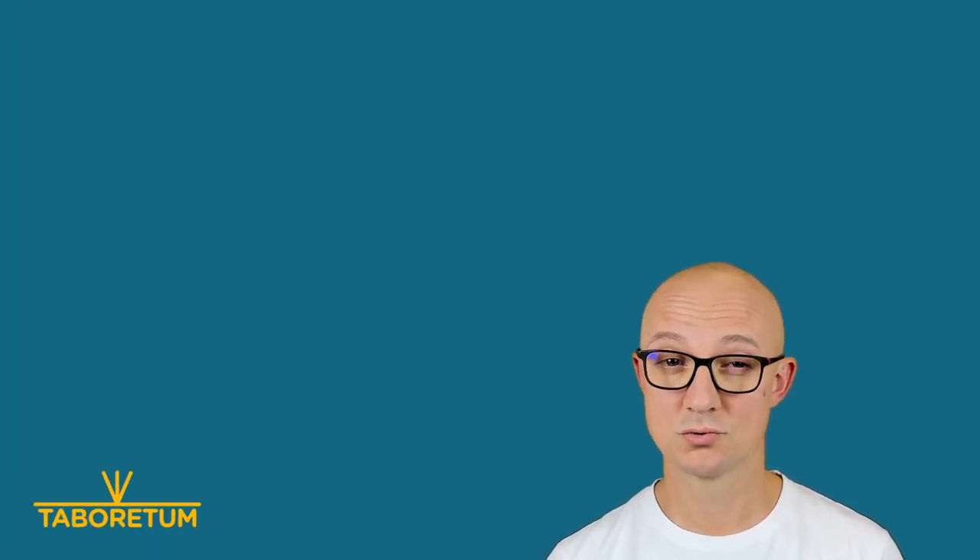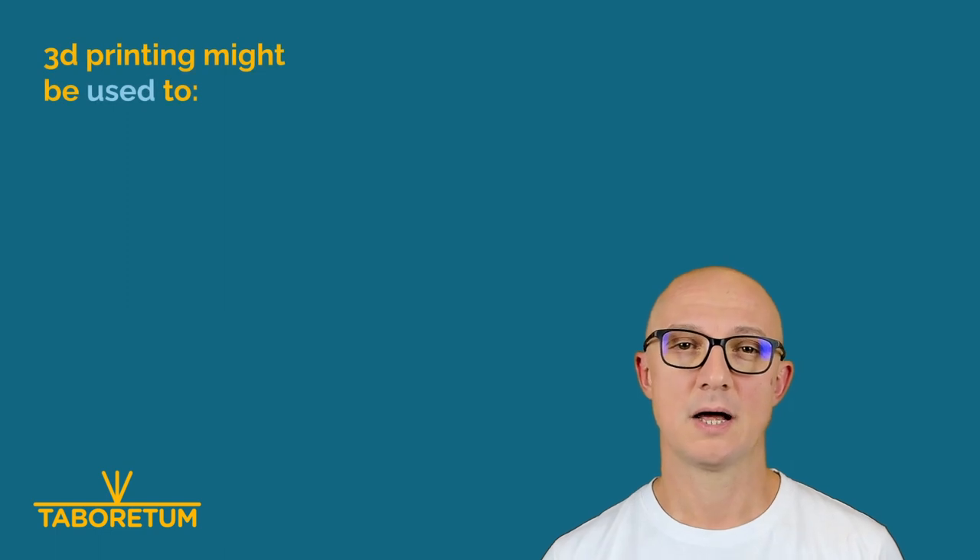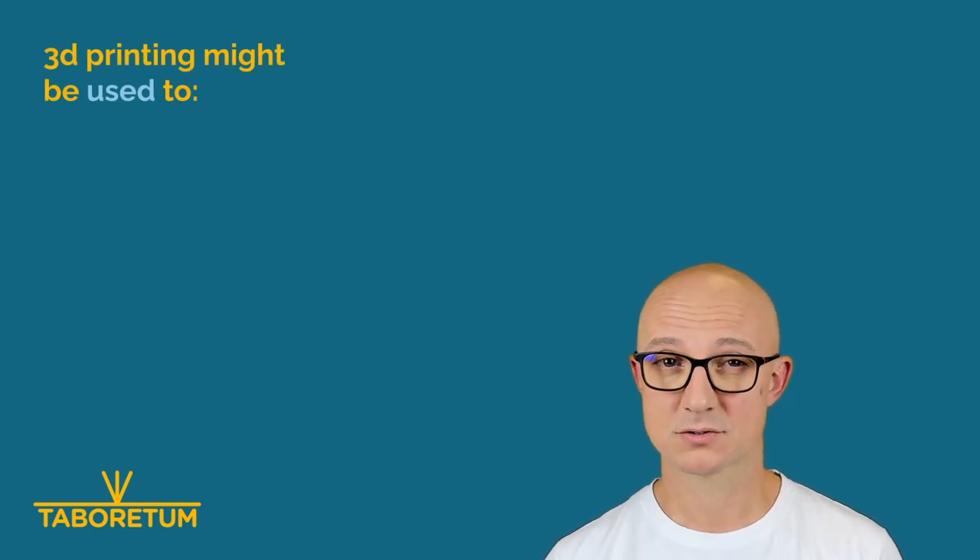Hello everyone, this is Daboretum channel episode 2, and we'll be talking today about how 3D printing might actually be useful. I will start with a story.